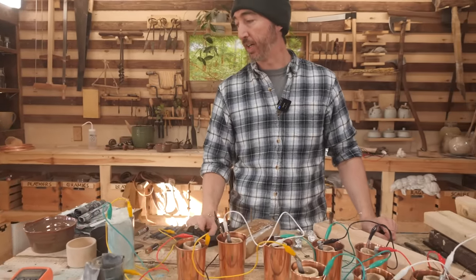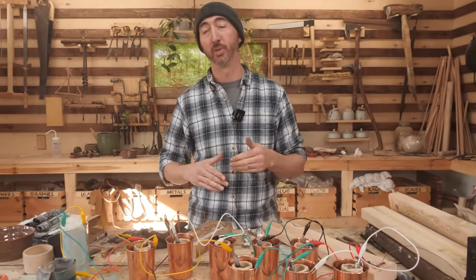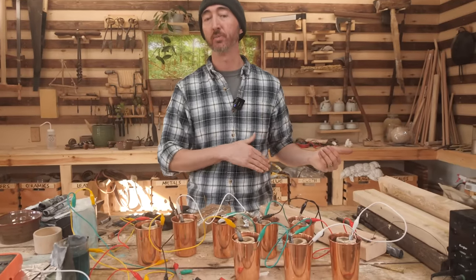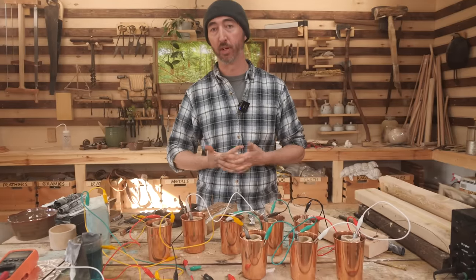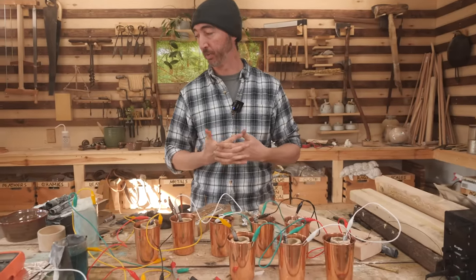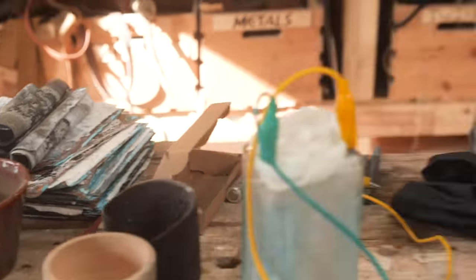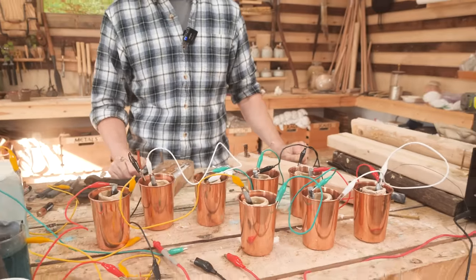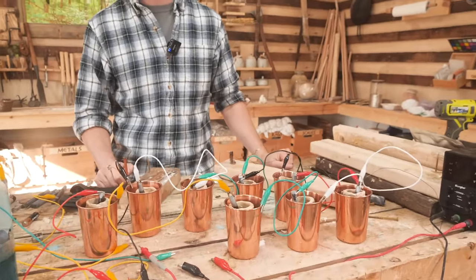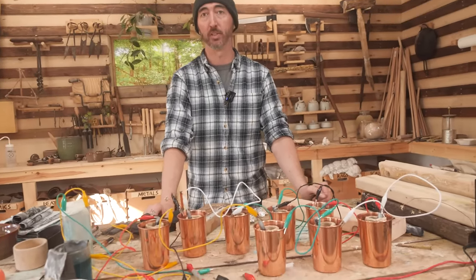Generally speaking, with battery cells, the larger the surface area of the electrodes and the reactants, the more amperage you'll get. You'll still get the same voltage because it's still effectively the same chemical reaction, but you'll get more amperage out of it. So we're experimenting with zinc plates and different concentrations of the electrolyte solution to see how many amps we can get out of it. Still a work in progress — we're getting somewhere with it, but we have a little ways to go.